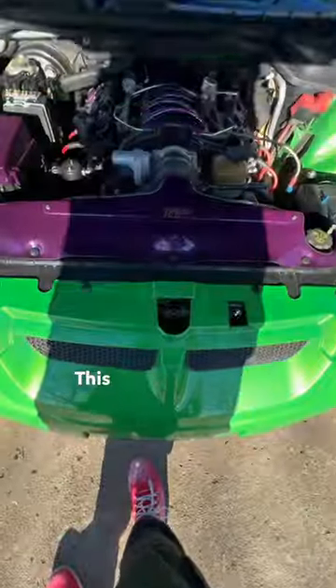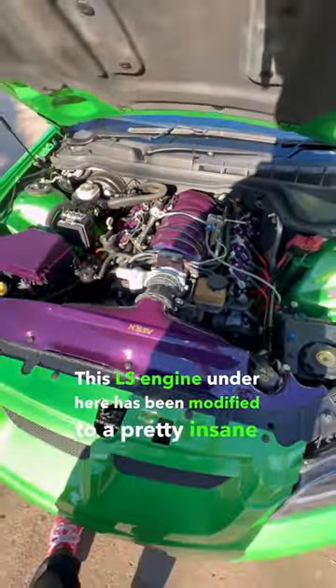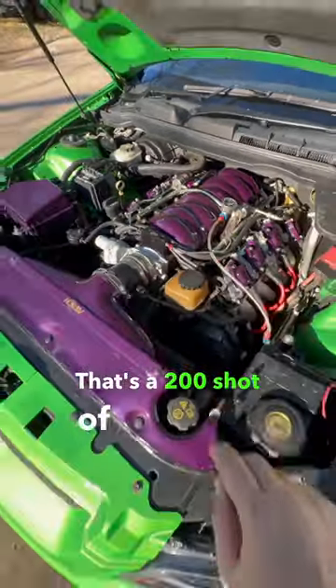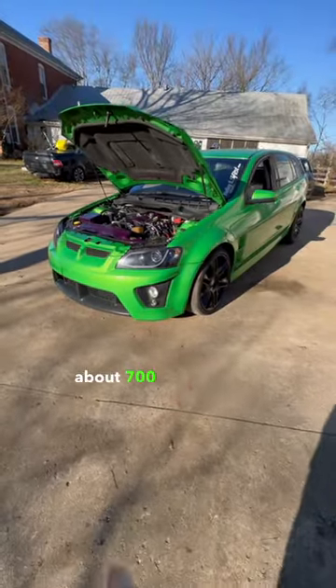Let's go take a look under the hood. This LS engine under here has been modified to a pretty insane degree — that's a 200 shot of nitrous. With the nitrous engaged, this thing makes about 700 horsepower.